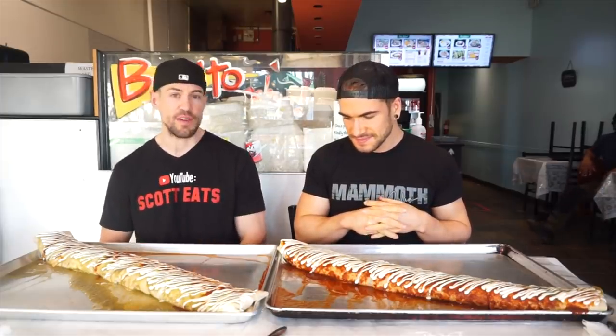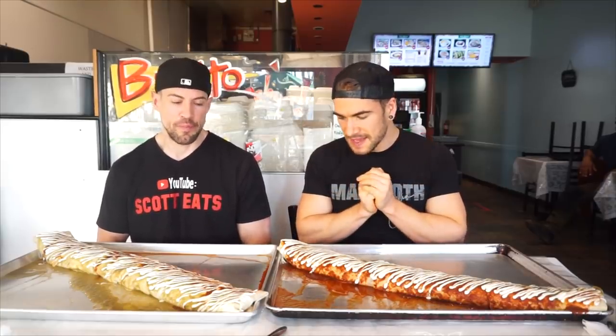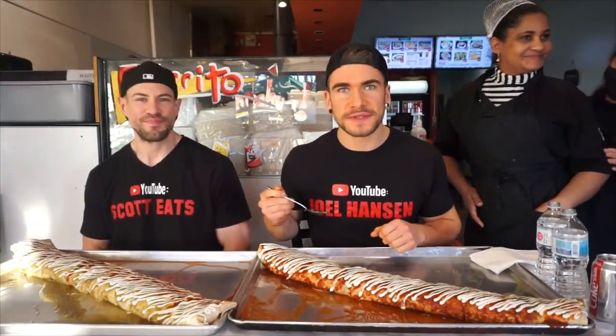Scott, what do you think? Well, I'm actually starving this time, so it looks delicious, smells great, and I'm just ready to go. I think we're both ready to eat — this is going to be a quick one. We don't have a lot of time, but I'm ready. It might get a little messy too, guys — warning in advance!